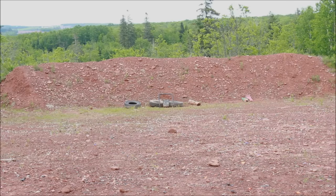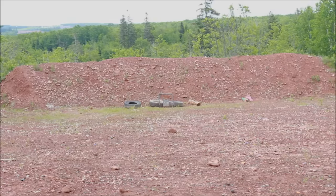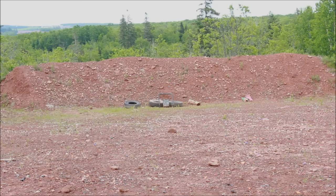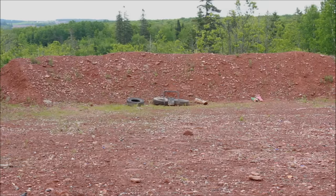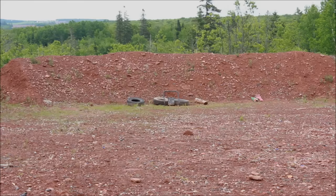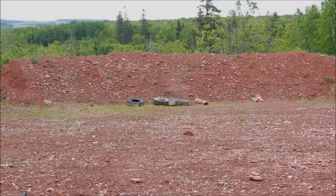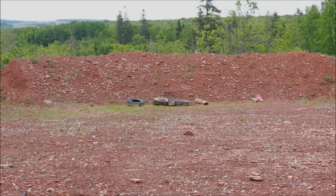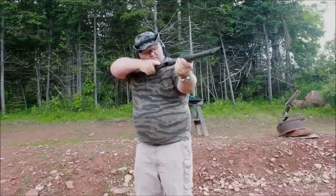We're gonna put a couple shells downrange and see if we can make contact on the steel. Let's go — two out of three ain't bad! I think I got two more slugs, let's see if I can do any damage to that steel plate. Just over the top. One more buckshot.